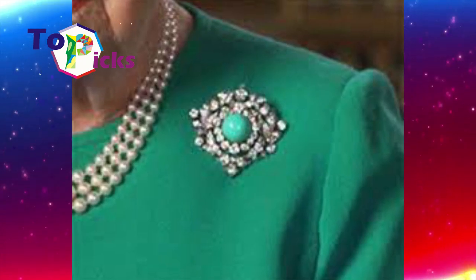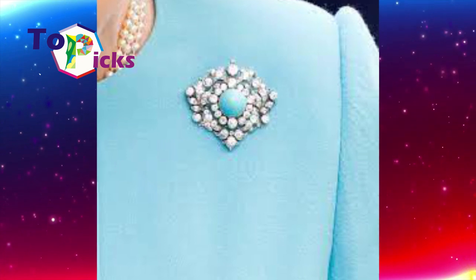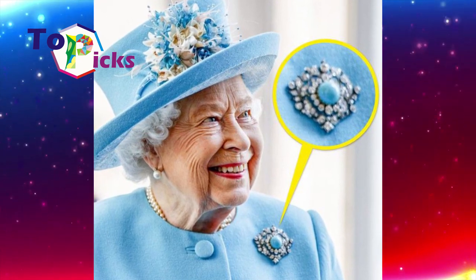In 2014, Queen Elizabeth II returned to wearing the brooch in public for the first time. In 2020, the turquoise and diamond brooch was back in use, and there is believed to be a message conveyed through its appearance in public.